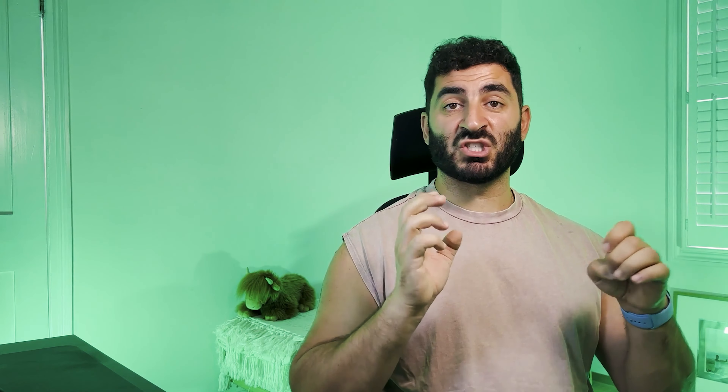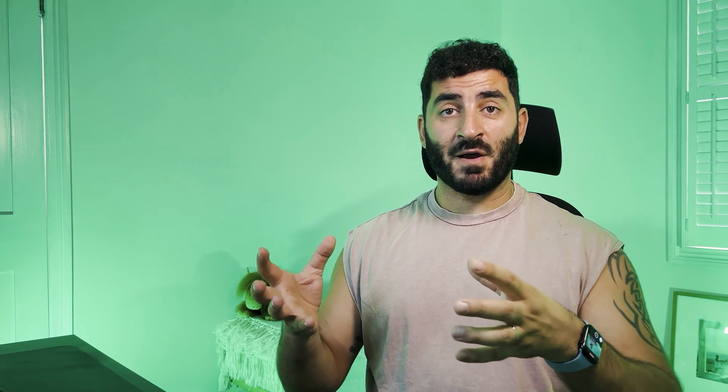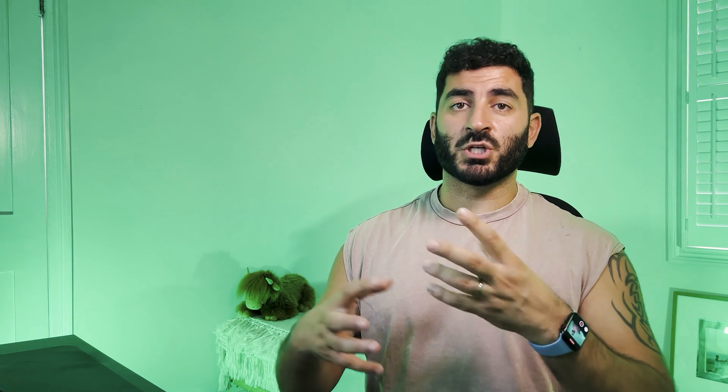There are also new Memojis. I really enjoy Memojis — I think they add a little bit of character because they look like you. There are a lot of new Memoji icons available now, and my favorite is this one.